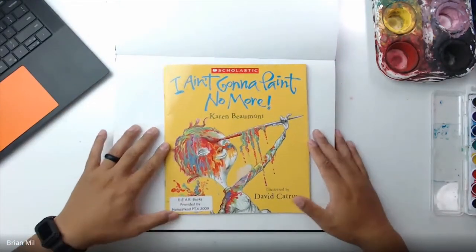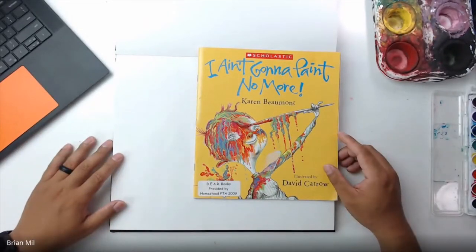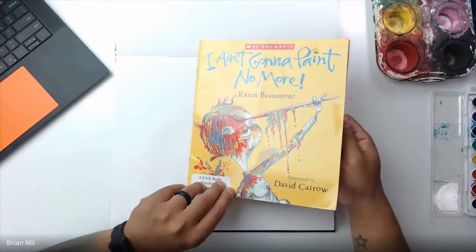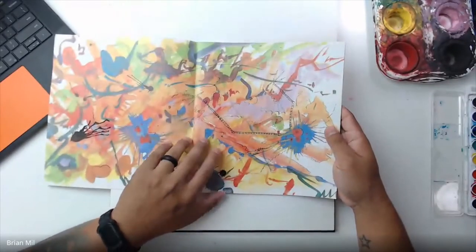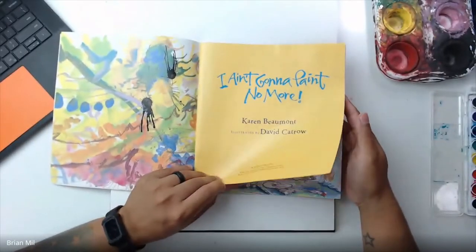Can you guys hear me okay? Can you see this? Awesome. So this is the book I want to go over today — it's called 'I Ain't Gonna Paint No More.' It's an interesting book; last class was the first time I ever read it and it has some grammatical issues, but we'll see. Anyway, I'm gonna read this book to you guys.